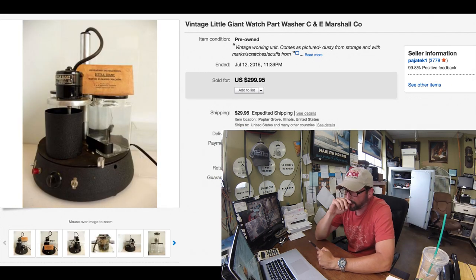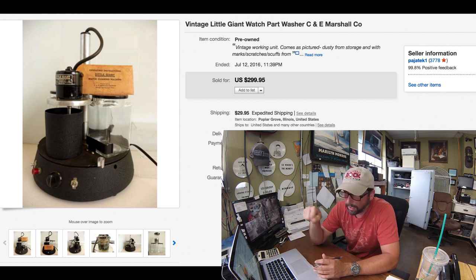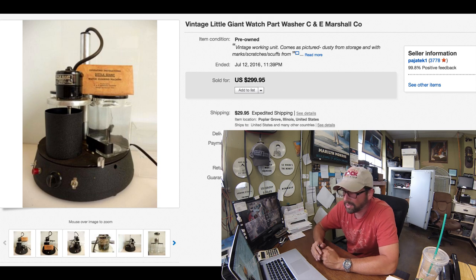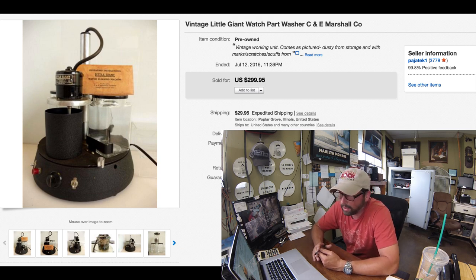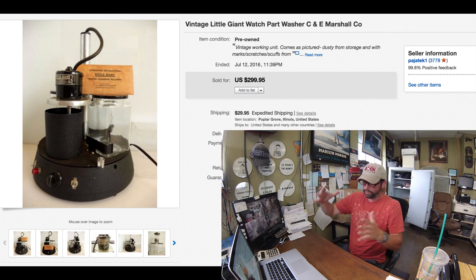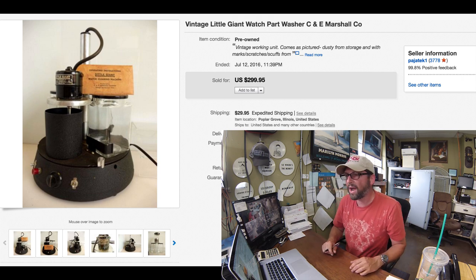Here's another item that walked into the shop — it's a vintage parts cleaner, designed for cleaning watch parts. But a lot of guys use it for different cleaning applications. It's got a little motor on top that spins in circles, and you put liquid in the jars and put your parts in it. Very unique — they don't make stuff like this anymore. We paid $20 for it when it came in. It sold for $299.95 with $30 shipping. It was a pretty good-sized machine, took a little bit of time to pack. Great profit. If you ever run into these older parts washers made by C&E Marshall, it's worth picking up — not much stuff like that is left out there.